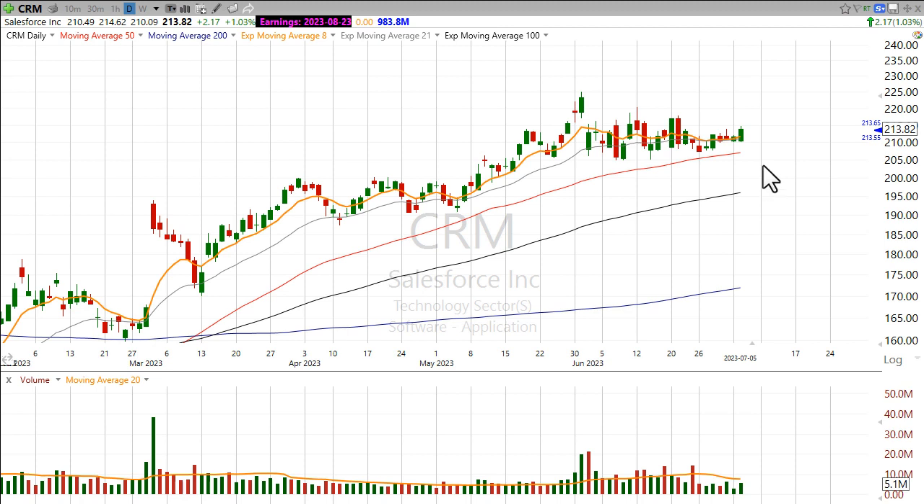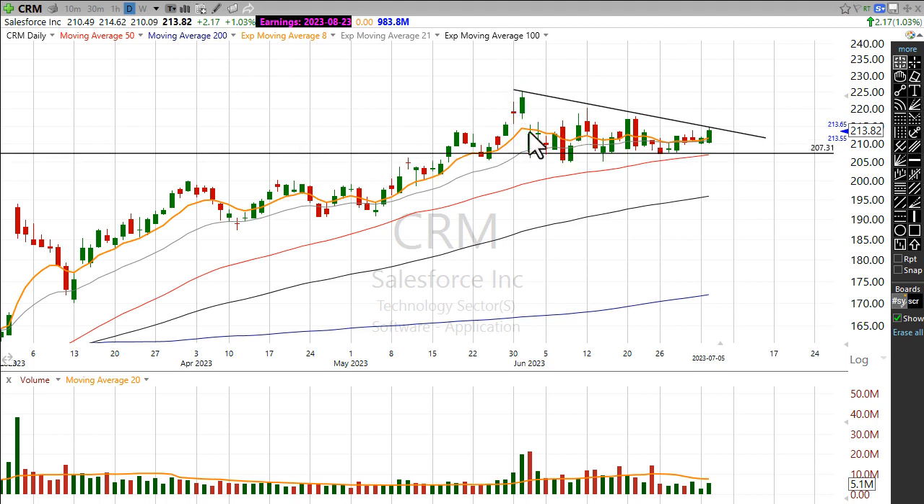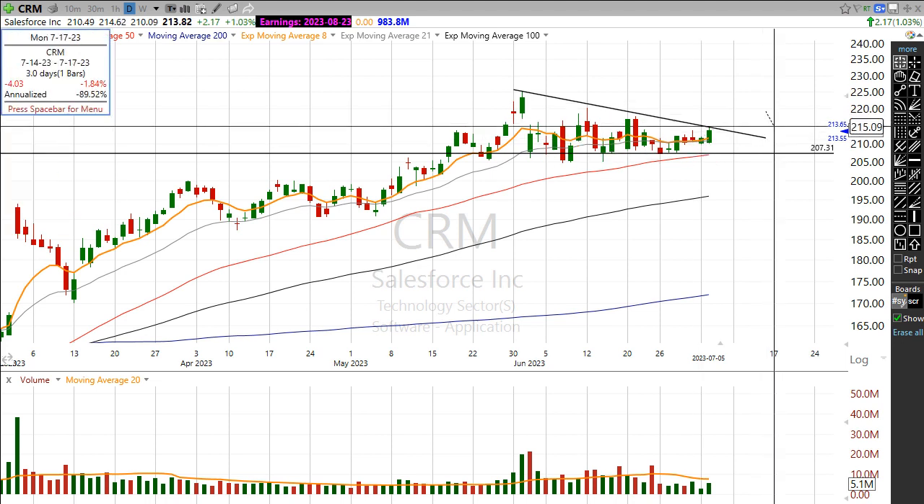What I want to see from Salesforce is a breakout. I want Salesforce to catch up to some other stocks in this market, as it has just kind of been going sideways and building this nice downward-sloping trend line and clear support right around that 50-day moving average. So we have some price consolidation and I want to see a move through that level coming on higher than average volume.